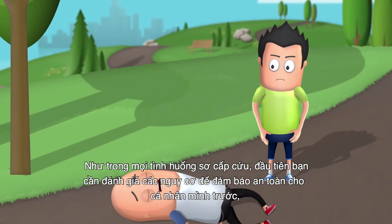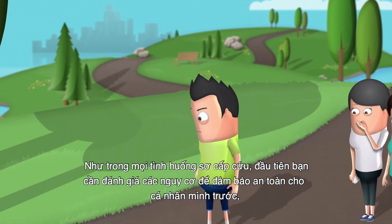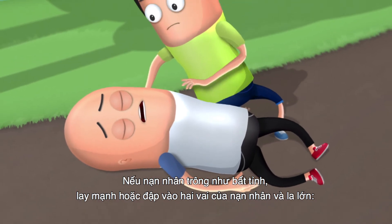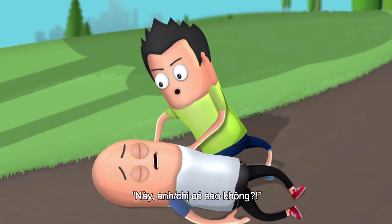As with all first-aid situations, you need to assess the risk to your personal safety first and the safety of the casualties second. If the victim appears unconscious, shake or tap the victim's shoulders and shout: "Hello, are you okay?"